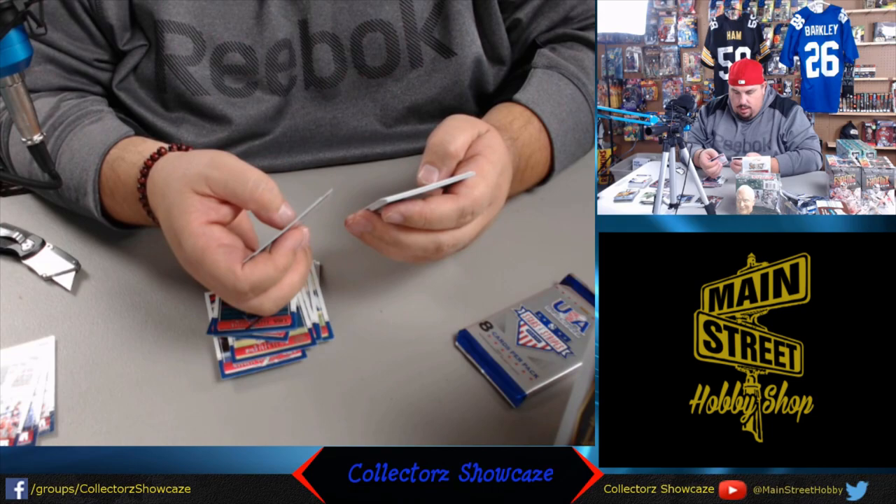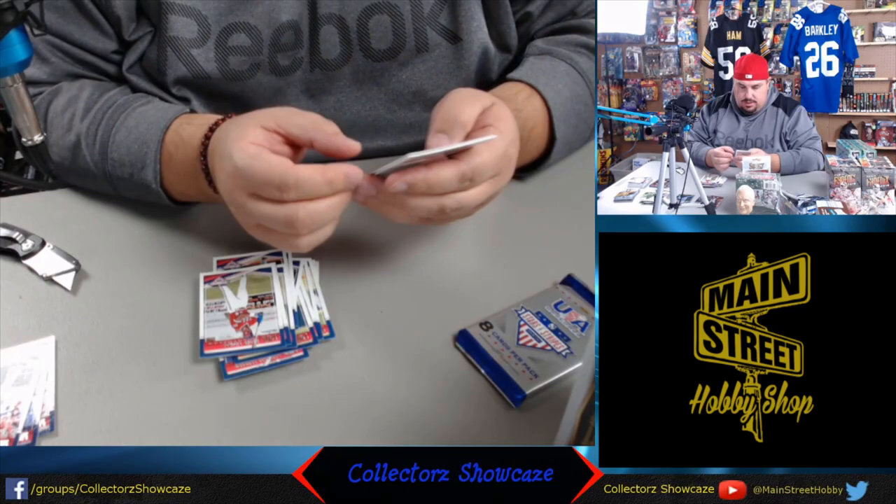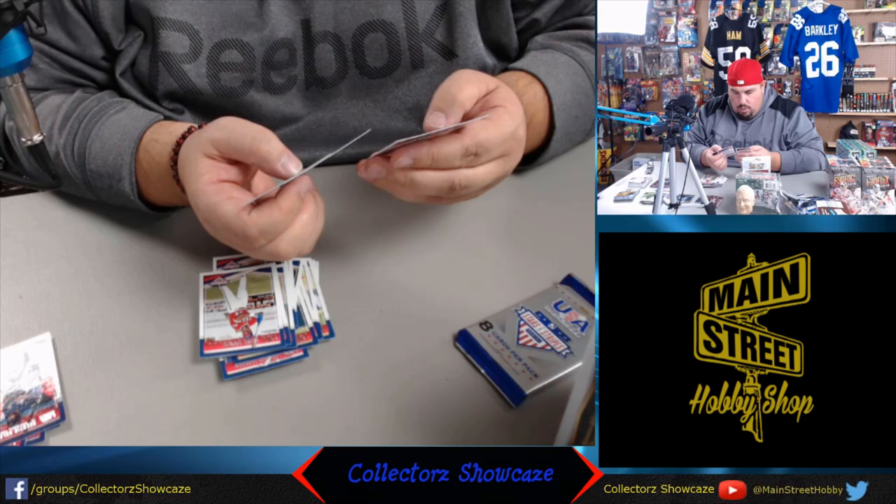Nolan Gorman, Hans Crochet. We have Ethan Hawkins, black auto, numbered to 499. Ethan is on the 18U team - coming to a major league city near you. Quentin Holmes, foil. Heston Kjerstad, Sean Wymer, and Robert Moore. A little tough with these guys - I don't know them, little tough pronouncing their names.